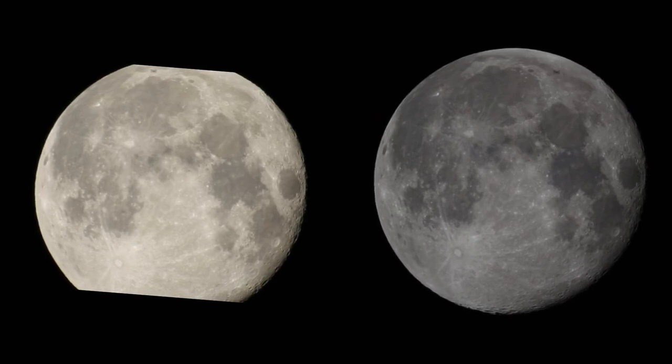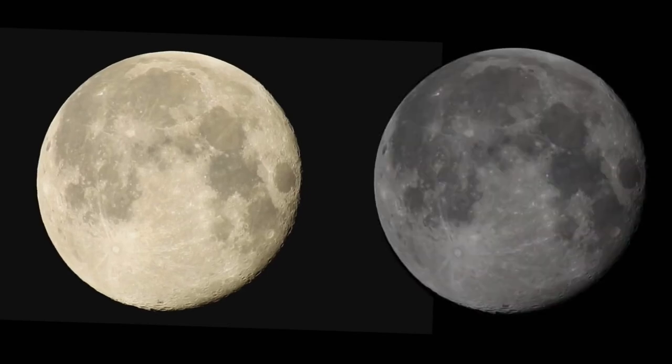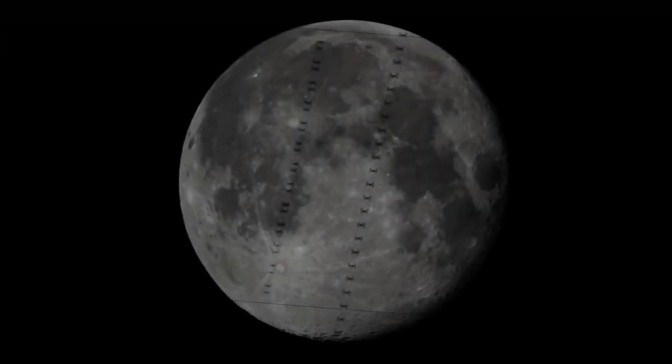Now let's take a look at Vincent's footage. He was positioned just a few feet away from my telescope. You can see his images on the left, and you can see that they match the position of ISS in my images on the right. Both Red and Vincent were using P900 cameras; I was using my LX200.